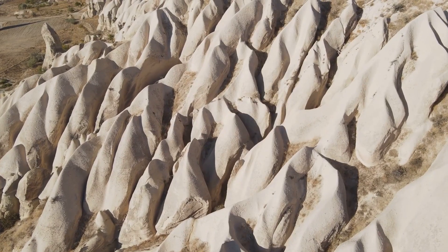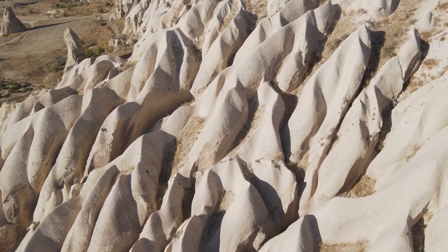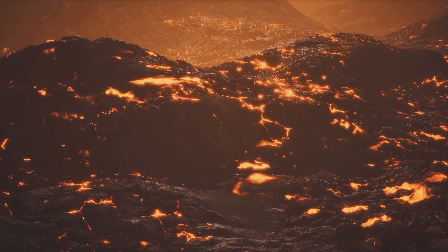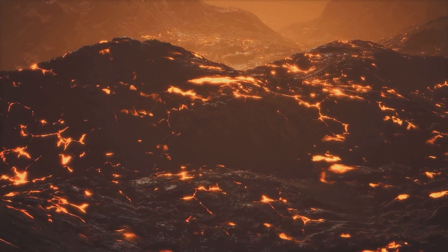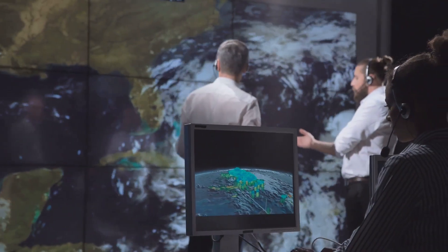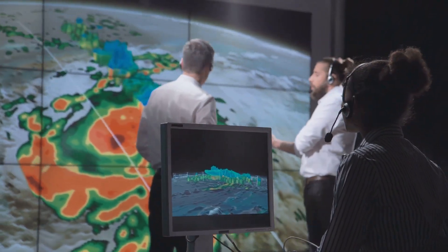The splitting of Africa is slow, but it won't stop. This geological process is a reminder of the Earth's ever-changing nature, driven by forces deep within the planet. EARS shows us this amazing transformation, and by studying these shifts, scientists can better predict future changes and help societies prepare for the new realities of our planet.